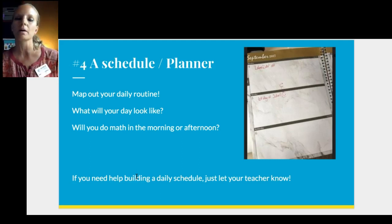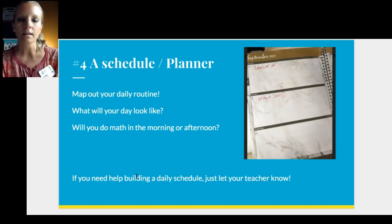And fourthly, a schedule or planner. You'll see a picture of my calendar planner — I use Google Calendar and also a paper one. You might not know exactly what your day will look like at first, but after the first couple weeks of school you'll want a place to write down and keep track of your day: what time you'll do math, reading, science, social studies, when you'll have lunch, things like that.